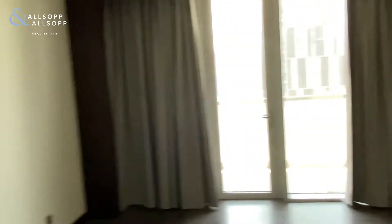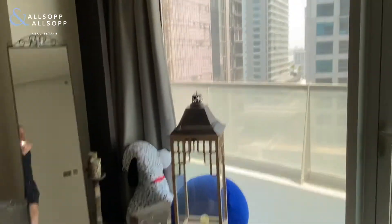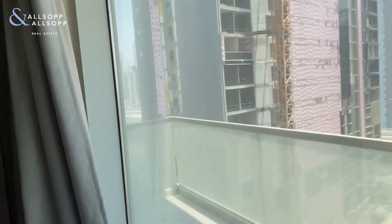The en suite. Coming out through the bedroom, you can access the balcony from the bedroom as well, but you also have a door from the living room.